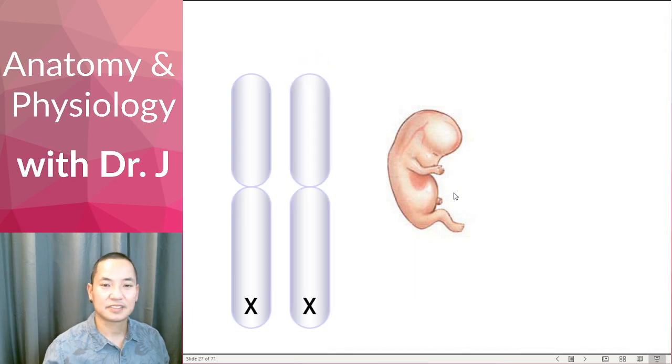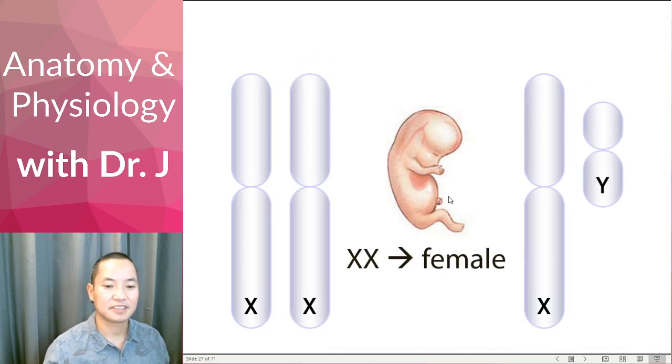Again, double X means female. Double Y, or XY, you have a male.